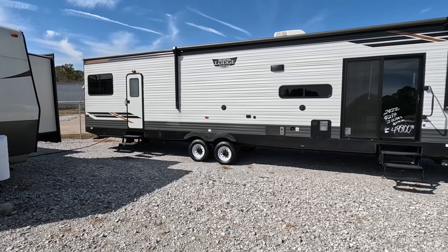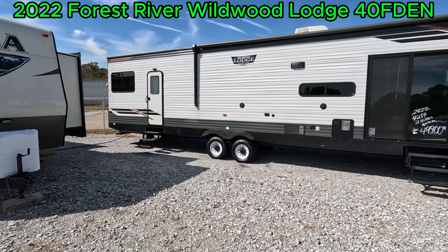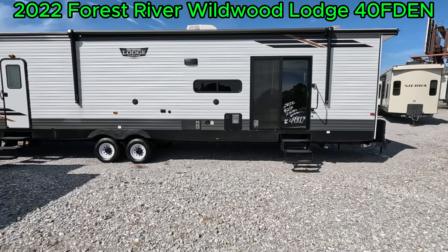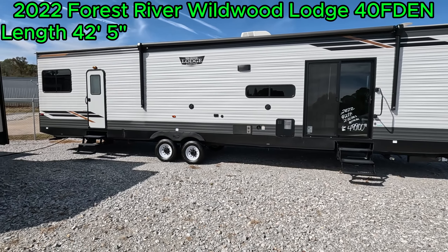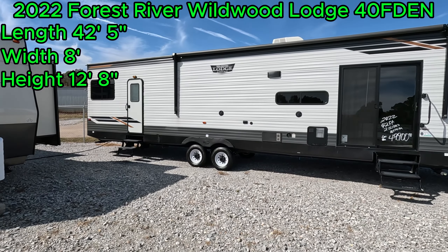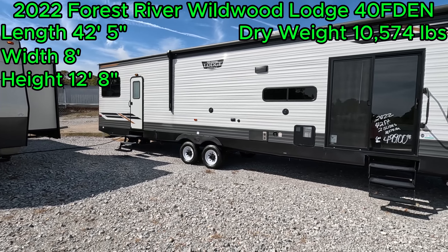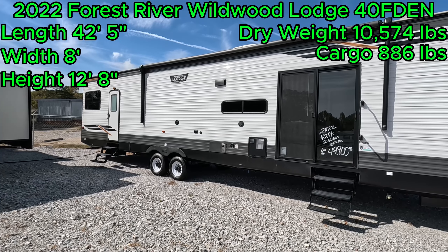Good afternoon folks, welcome back to Parkway RV. I'm Austin, and today we're looking at this 2022 Forest River Wildwood Lodge 40FDEN. This is a 42 foot 5 inch long destination trailer with a width of 8 feet, a height of 12 feet 8 inches, a dry weight of 10,574 pounds, and a cargo capacity of 886 pounds.